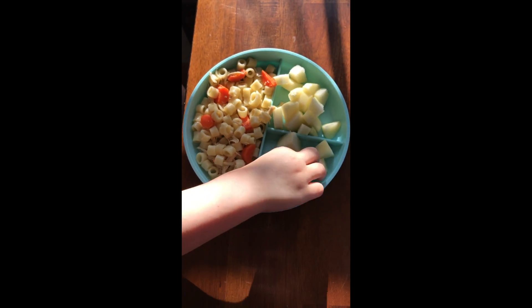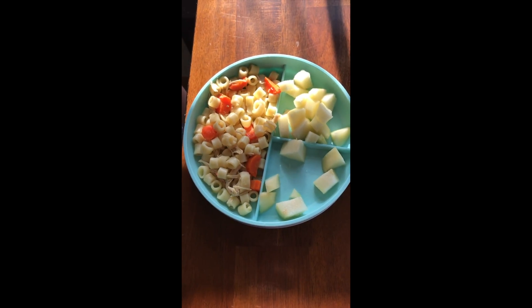Mace is having some homemade chicken noodle soup and freshly sliced pears.